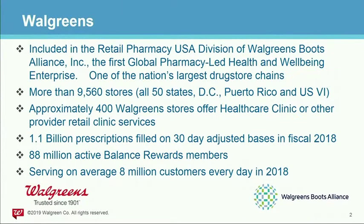We are part of the Retail Pharmacy USA Division as part of the Walgreens Boots Alliance, the first global-led health and well-being enterprise. We have more than 9,500 stores. We cover all 50 states, D.C., Puerto Rico, and the U.S. Virgin Islands. We have around 400 healthcare clinics in those stores, which is our growth opportunity to bring health services closer to customers, because Walgreens' store nature is to build around populated areas.